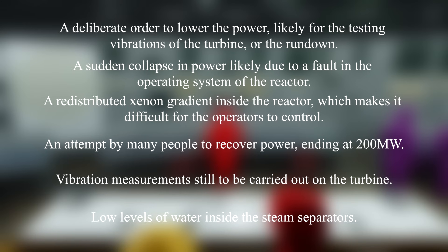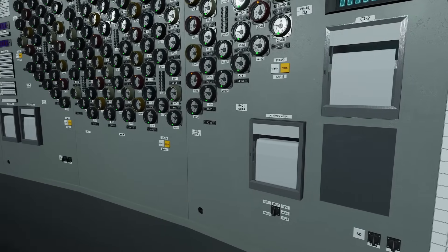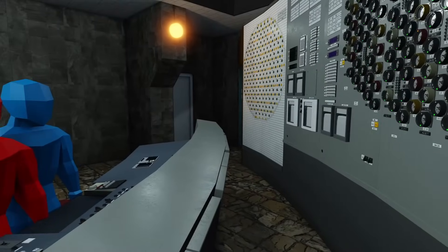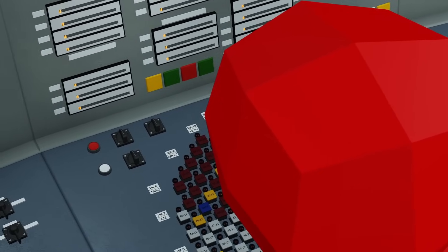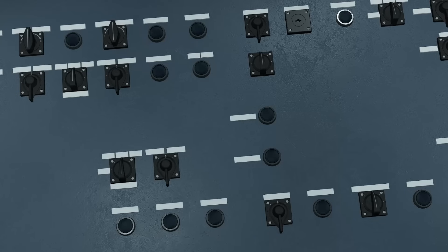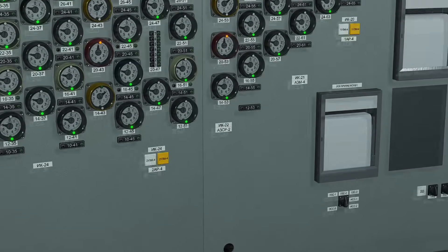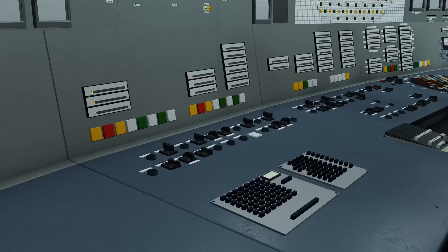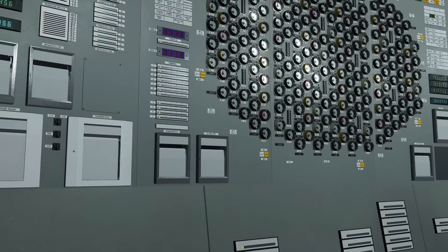With power now at 200 megawatts, the question becomes how many control rods are inside the reactor. This number, expressed as the operating reactivity margin, or ORM, requires operators to shut down the reactor if it falls below 15. The only way for operators to observe the reactivity was to input a code into the computer and wait at least 5 minutes for a roughly calculated value. This value would already be several minutes out of date, and a full printout would be needed to justify a reactor shutdown.